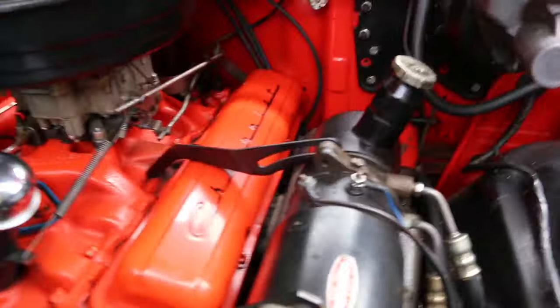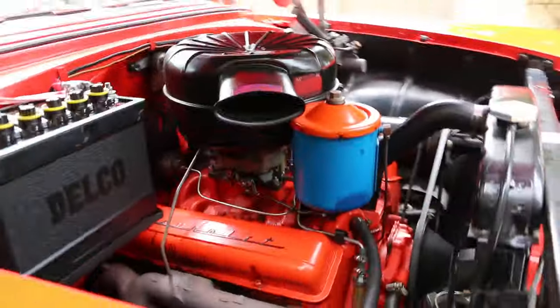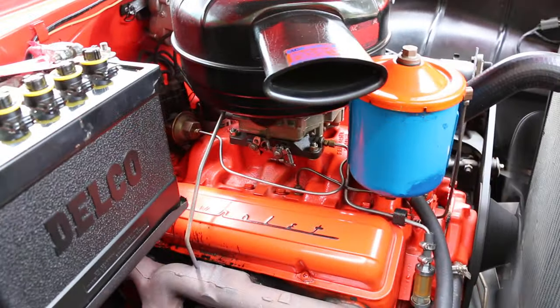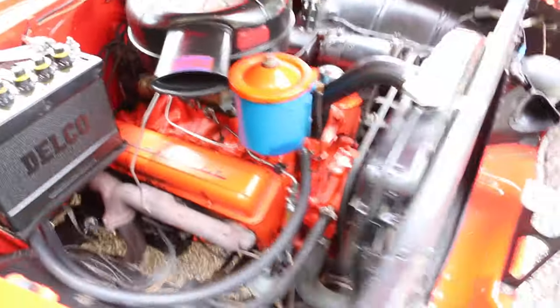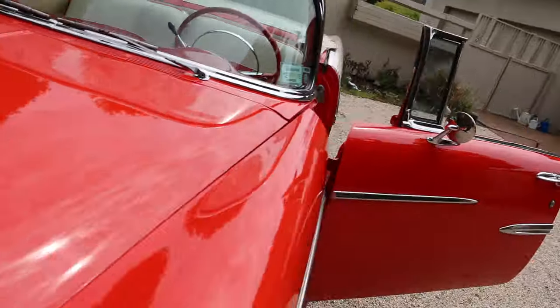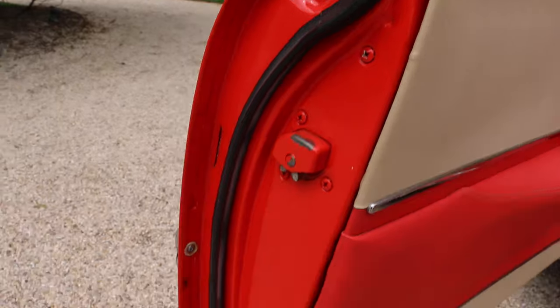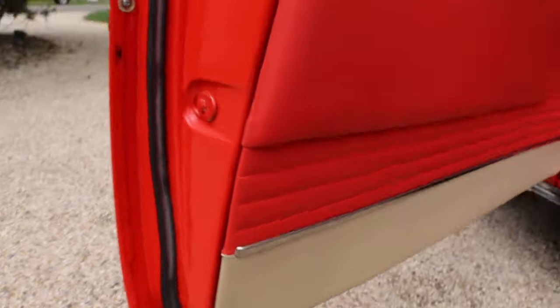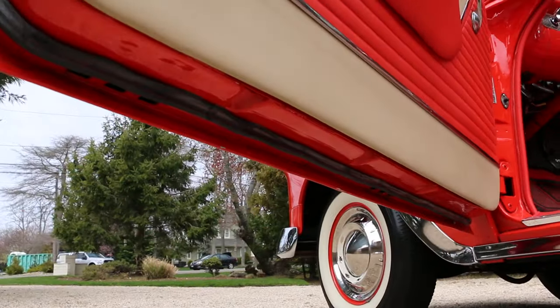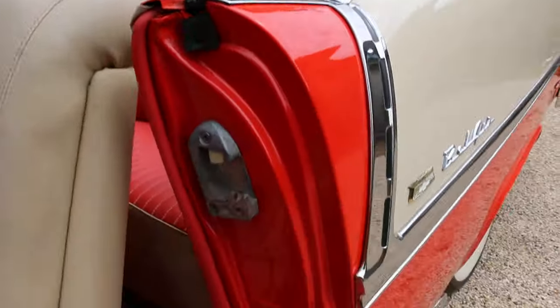Four barrel carburetor — you can see it's original style. I believe it's 180 horsepower, 264. Beautiful door jams and everything. Just gorgeous, done right. It's restored in the 90s — 93.